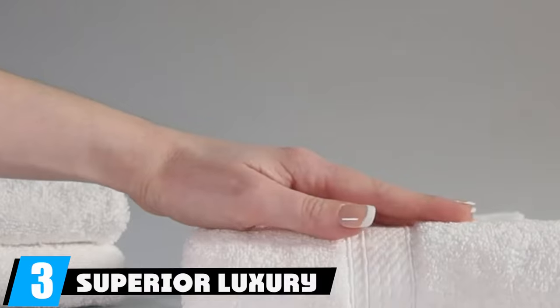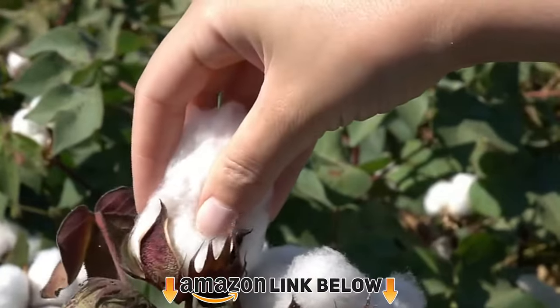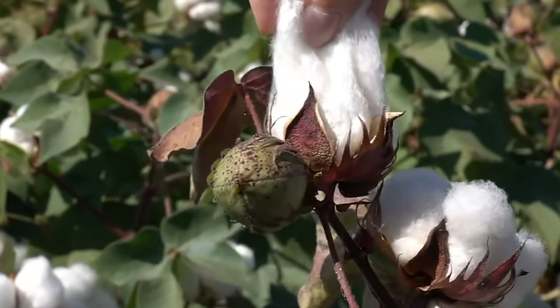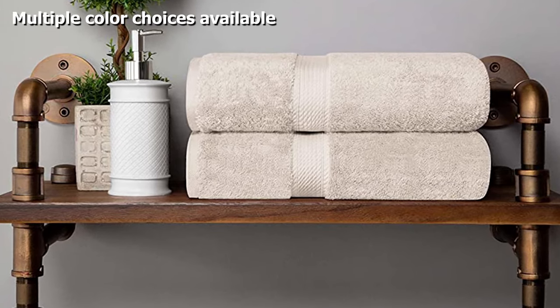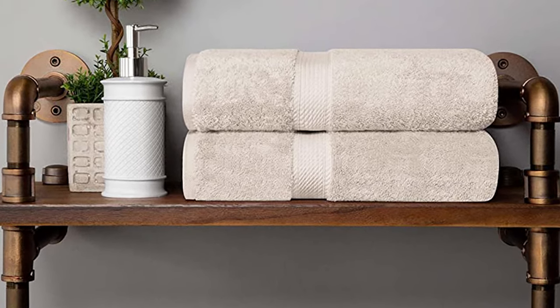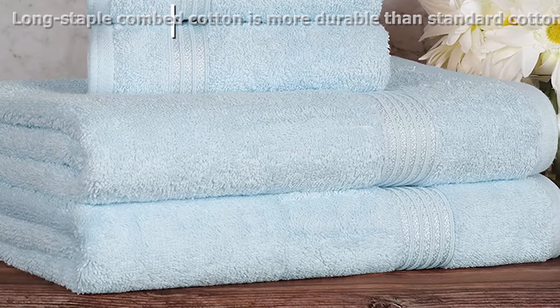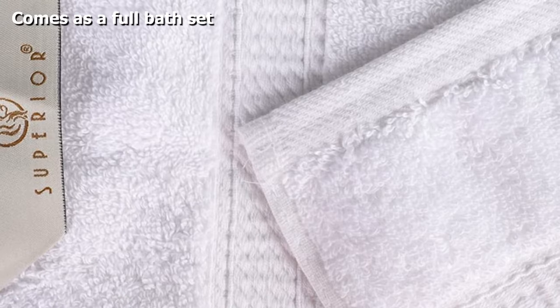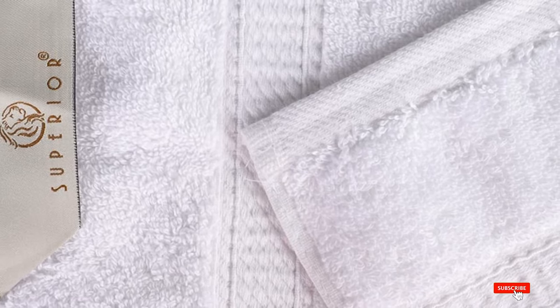The number three position is held by the Superior Luxury Bathroom Towel Set, available in teal to toast and sea foam to stone — 14 different color choices in total. If you're looking to update all the towels in your bathroom, this set is a good value as it includes two hand towels, two bath towels, and two wash cloths. The long-staple combed cotton is softer and more durable than standard cotton, as the longer fibers can be spun thinner. These towels are also colorfast and machine washable.